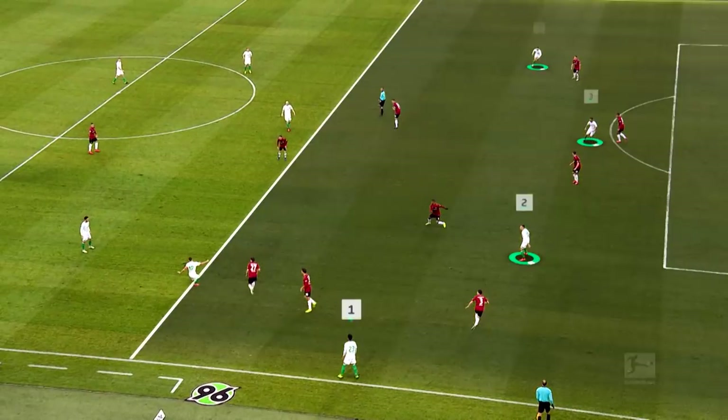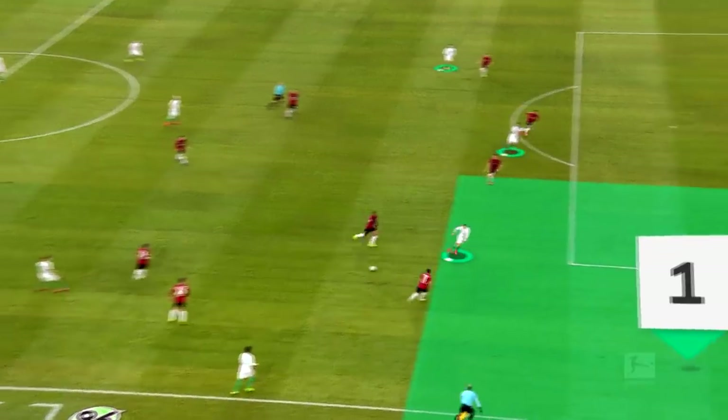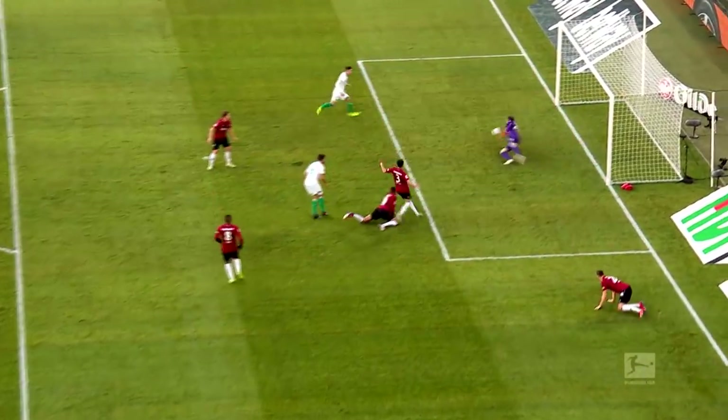The match against Hanover. Again, there are four players in the final third, and again they form triangles. They attack down the right this time. Step one: Eggestein's cross. Step two: the finish.